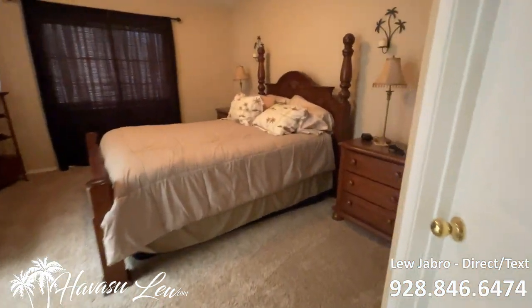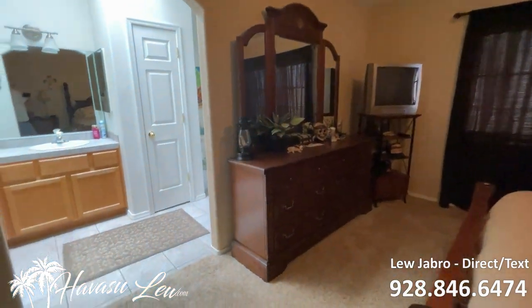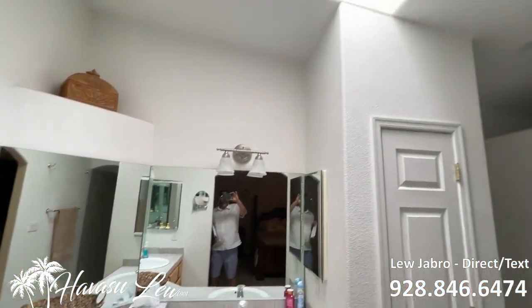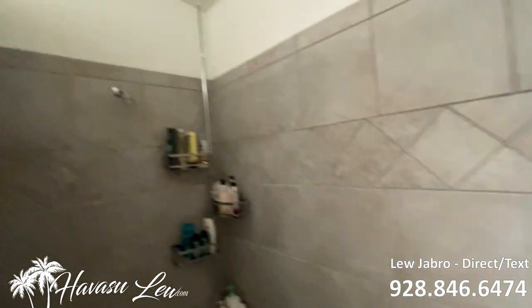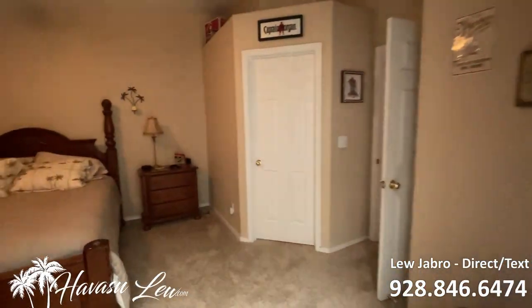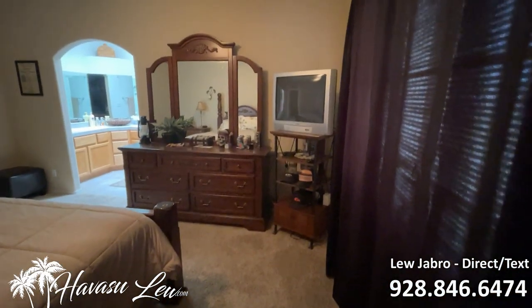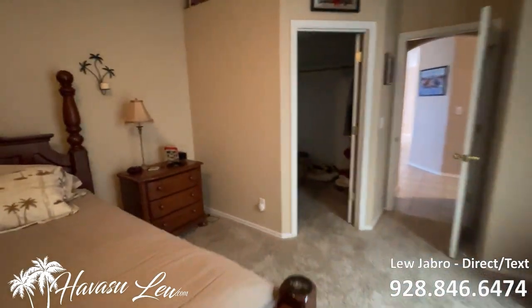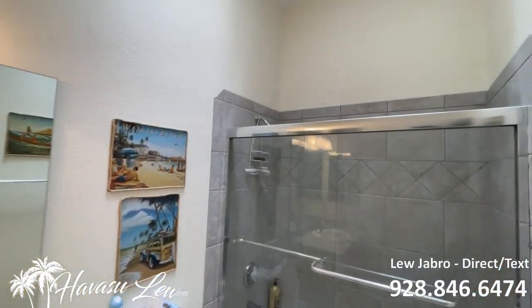So the first bedroom you run into looks like the master — vaulted ceilings, and it looks like it's got a door outside, or is this a window? You've got dual vanities, a skylight, walk-in shower, and a walk-in closet. So that is just a window and not a door out to the backyard. The next room is the guest bath, which also has a skylight.